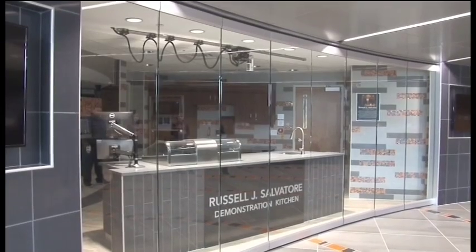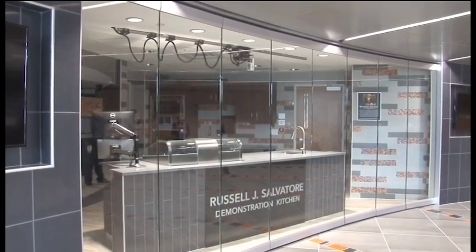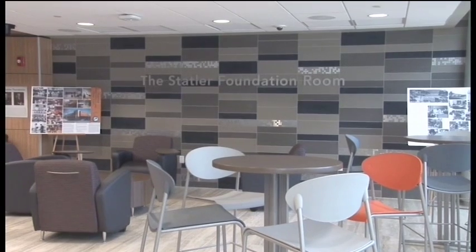Dr. Carol A. Denation, head of the Health, Nutrition and Dietetics Department, spoke about some of the new additions to Cordell Hall. Cordell Hall's renovations have included many amenities that students can benefit from, including the teaching kitchen on the second floor.